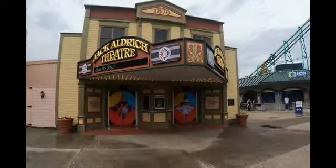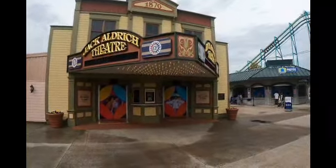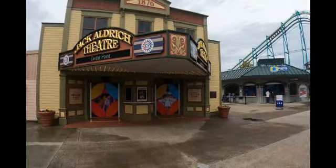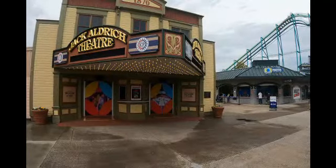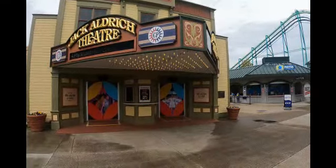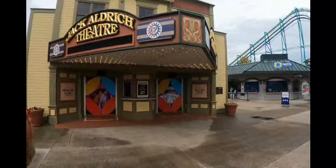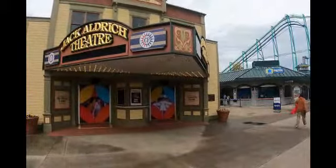Good news: returning this year is Come See About Me, a Motown review type show at the Jack Aldridge Theater — it's a really good show. The board says it opens May 27th, so if you're in the park after May 27th, make sure you come check it out. Totally impressed with this one. It's at the Jack Aldridge Theater right in the front of the park — the carousel is right there, and Raptor is right there, so it's kind of sandwiched between the two.